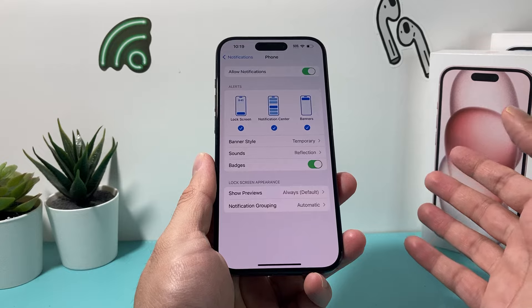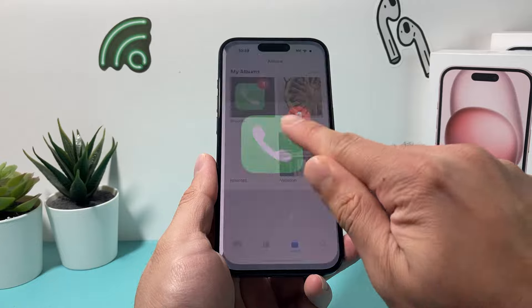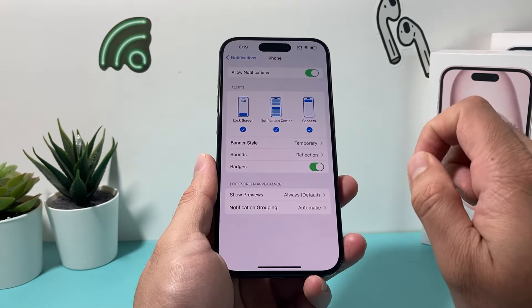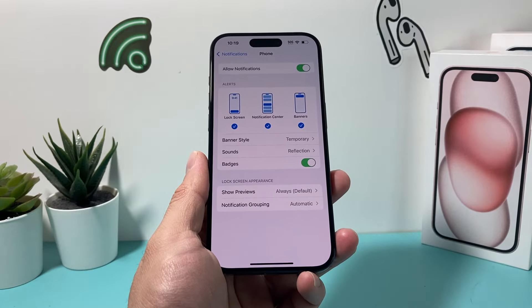I generally keep notifications on. But if you just want to clear that missed call notification, do the same thing where you turn the badge on and off until it goes away, then keep it on. It's a bug, I think, that's going on, but that should help you fix it.